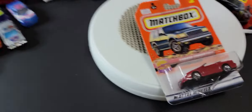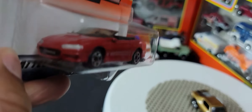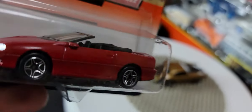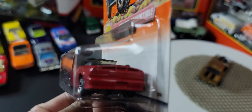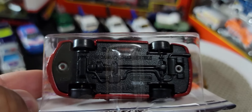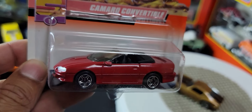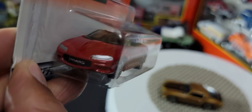Next we have — it looks like a Camaro convertible in red. Look at the detailing, wow — just beautiful. The back's not detailed, plastic bottom, black interior. It's just really nice, look at that.